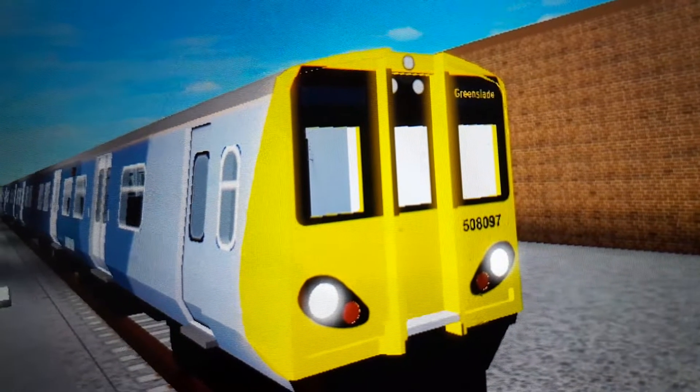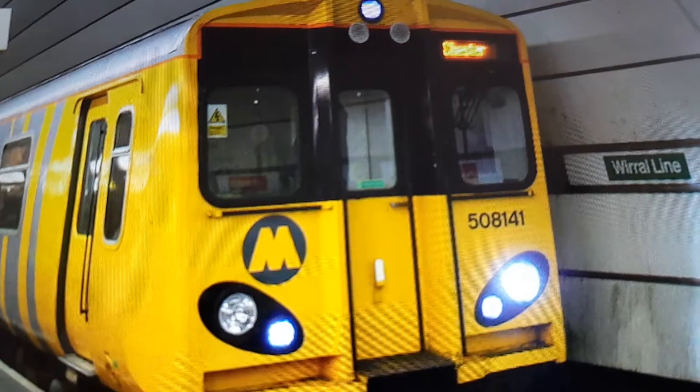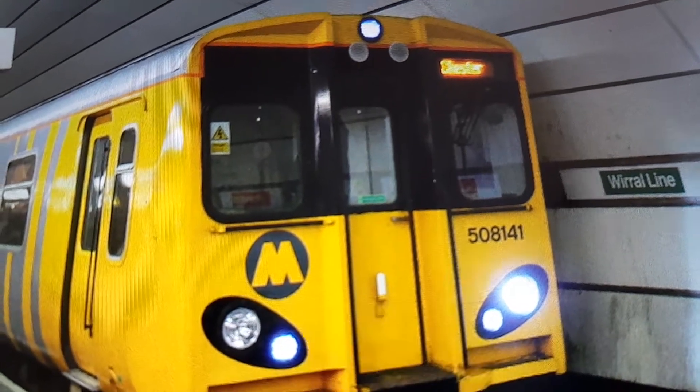Next up is the Class 508. This is the Class 508 in SCR. And this is the Class 508 in Real Life.